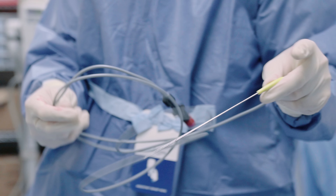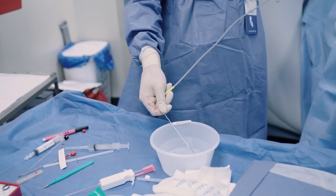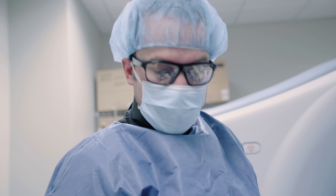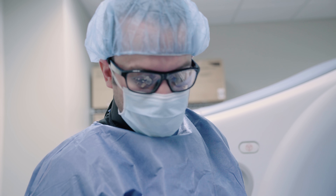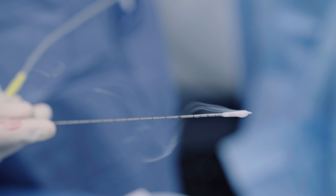Here's a look at our cryo needle. We're going to go ahead and check the needle to make sure that it's creating ice, to make sure it's safe to insert into the patient. We'll show you the ice actually on the tip of the needle — it gives you an idea of what it's actually doing inside the patient and inside the lesion. There's a look at the ice ball that forms on the tip of the needle.